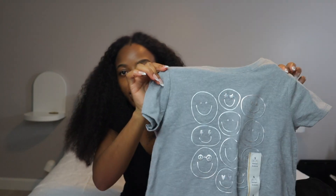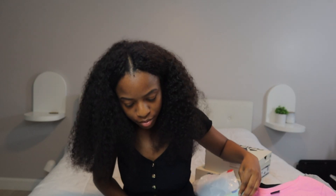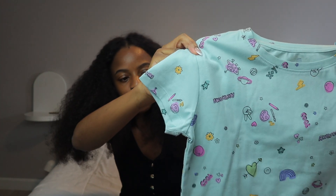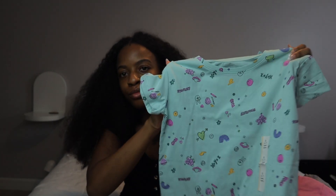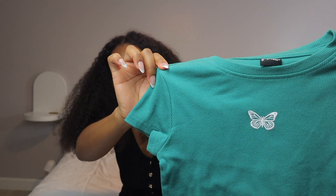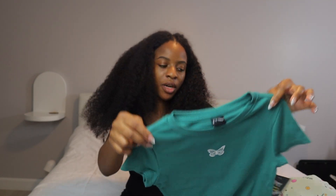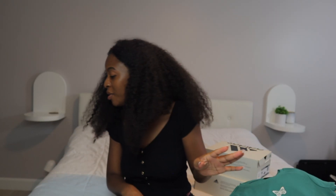Next we have this — it is so freaking cute, it says Malibu. It has like a spaceship, a heart, and just cute little different things on that shirt. Then I have this dark emerald green with an embroidered butterfly on the front — so cute. Okay, now this is everything from Target.